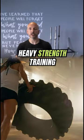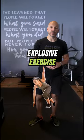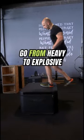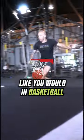Number three is using contrast or French contrast sets. After a heavy strength training exercise in the two-to-six rep range, you take a short break, then follow it with an explosive exercise. For example, a trap bar deadlift paired with a broad jump, or a squat paired with a box jump — same movement pattern, going from heavy to explosive.